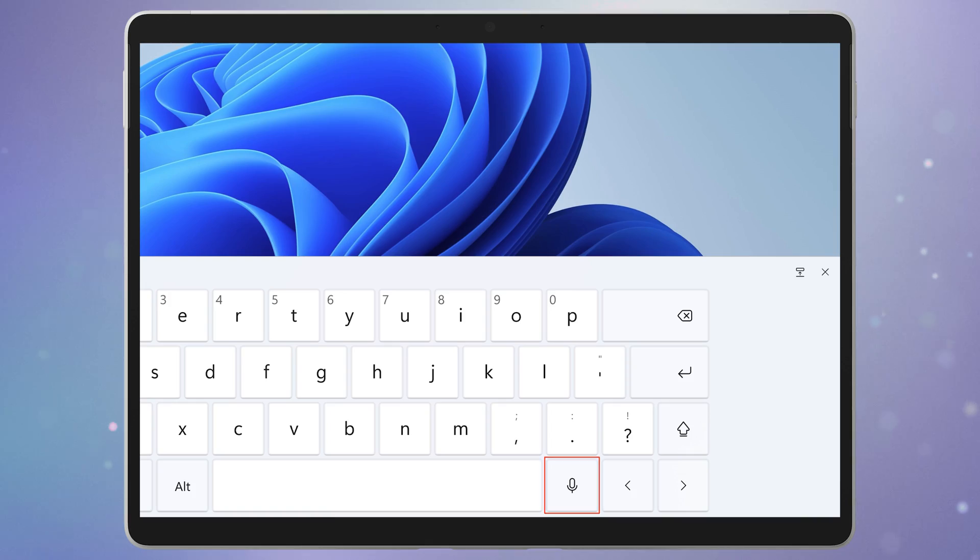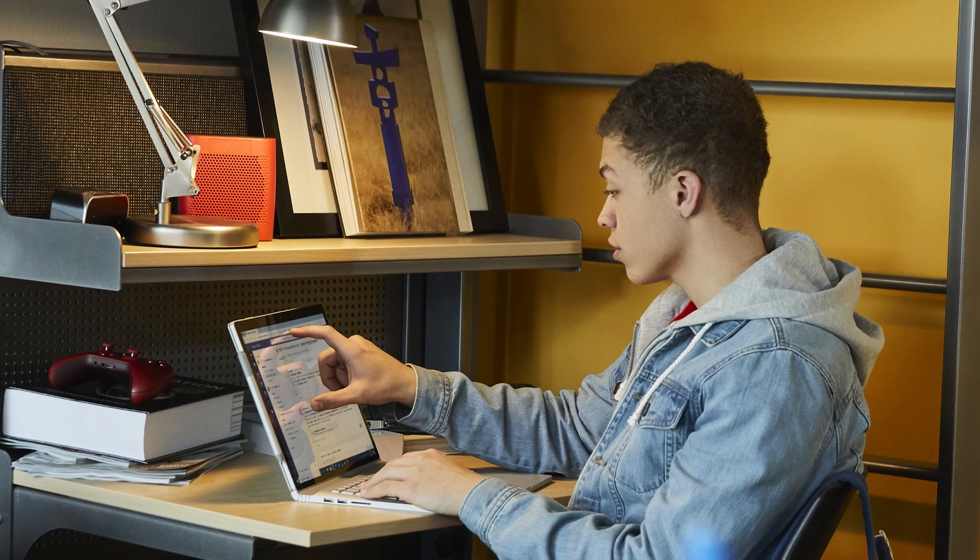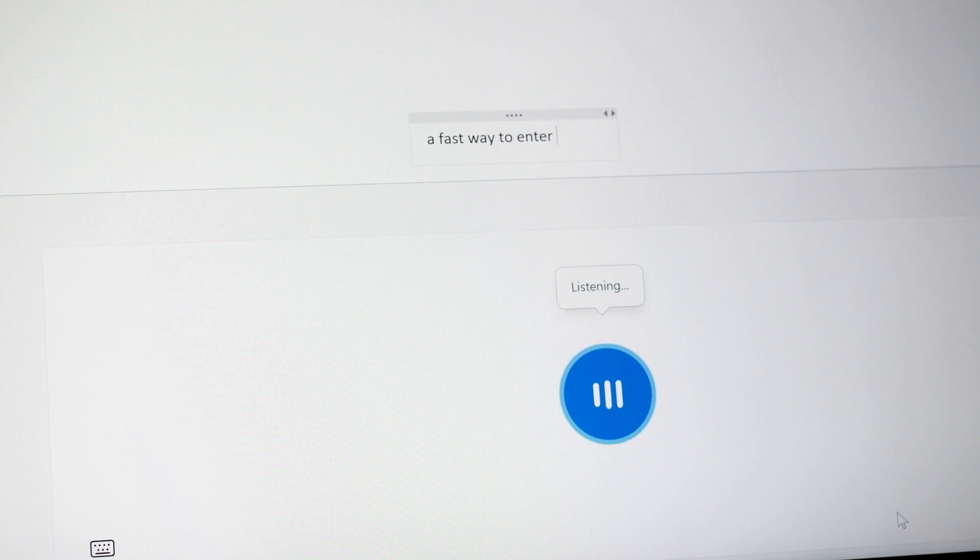The Windows voice typing button has been given a more prominent place on the keyboard face. I've used voice typing a lot in Windows over the last year and a half. It's perfectly suited to a private office situation like working from home — it'd be a bit weird to use in a cube farm. But the voice typing mode in Windows 11 is super handy, and it's a fast way of entering data into any application.